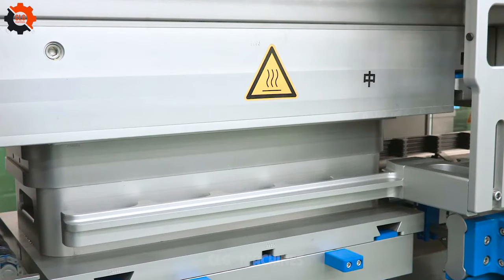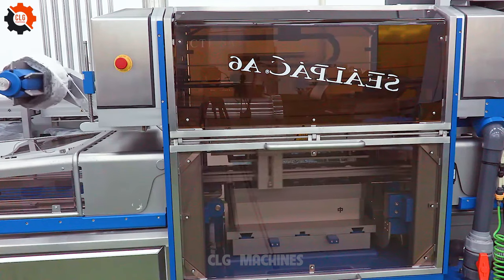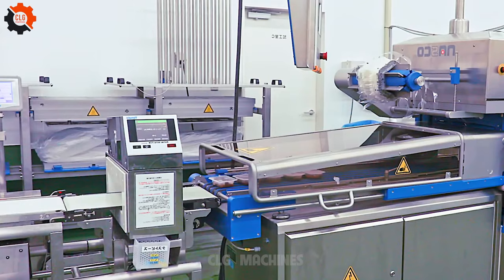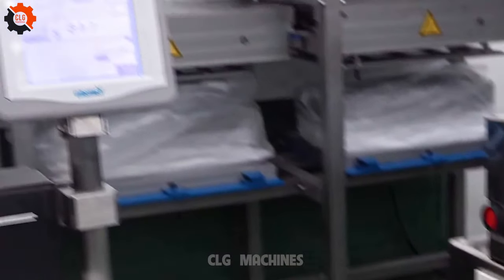From shrimp to fish fillets, the GST-900 handles diverse products with ease, maintaining freshness and quality while optimizing operations. Say goodbye to manual weighing hassles and embrace the future of seafood processing with the GST-900.